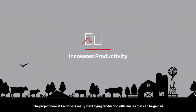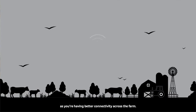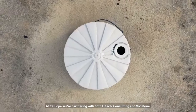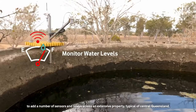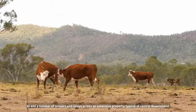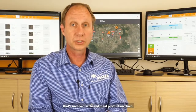The project here at Calliope is really identifying production efficiencies that can be gained as you're having better connectivity across the farm. At Calliope we're partnering with both Hitachi Consulting and Vodafone to add a number of sensors and relays across an extensive property typical of central Queensland that's involved in the red meat production chain.